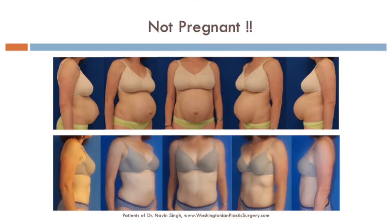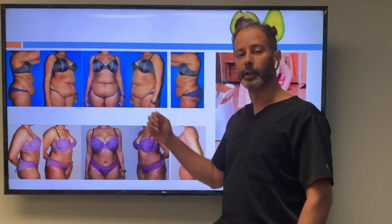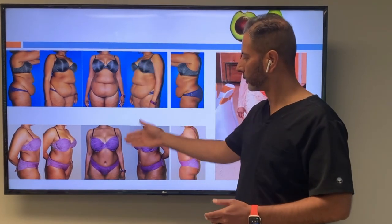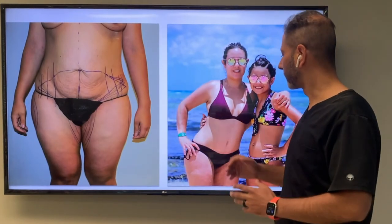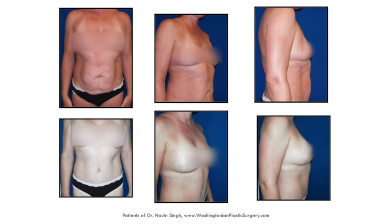This woman is not pregnant — her muscles are just blown out. Before and after shows a beautiful smooth abdomen. This person has a combination of loose muscles, lots of loose skin, and lots of fat. This is her 50th birthday present to herself and she looks fantastic. This can't be achieved through CoolSculpt or liposuction when someone has a major concern requiring a more invasive procedure for a more dramatic outcome. Incisions are well hidden.